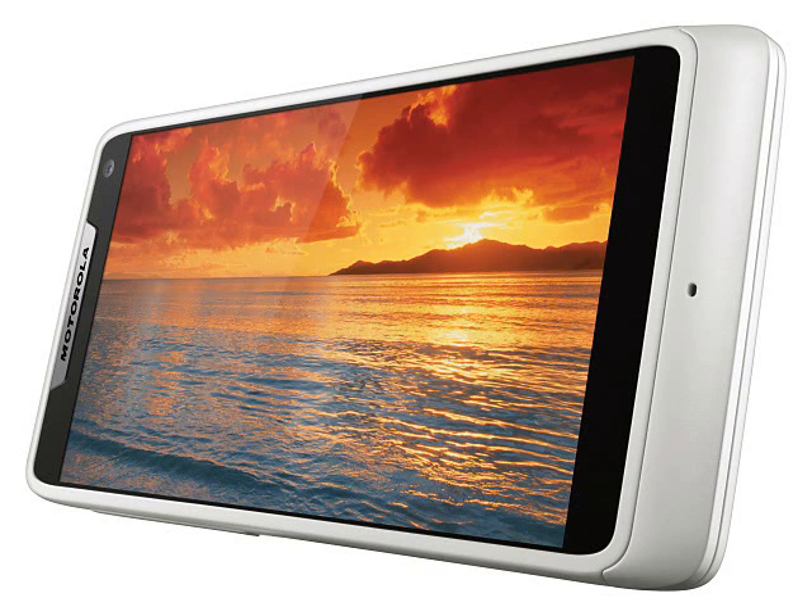The Motorola RAZR i is an Intel-powered version of the recently announced RAZR M, a relatively compact smartphone that packs a 4.3-inch edge-to-edge screen which is significantly bigger than the one in the iPhone 5, despite the RAZR i being roughly the same size.